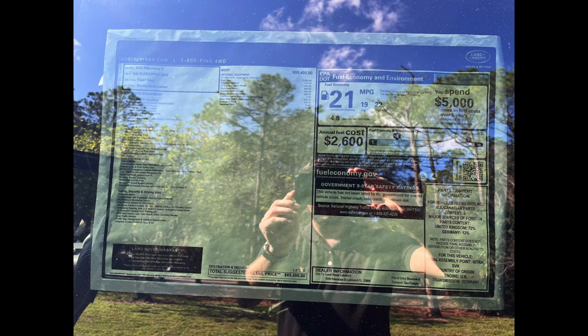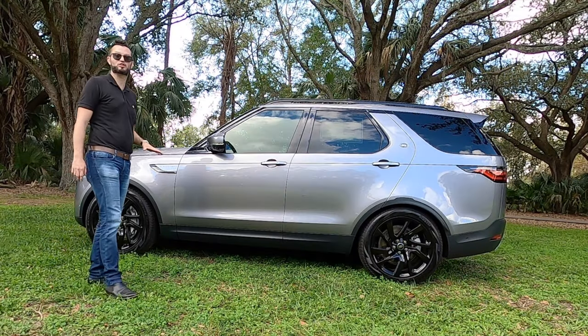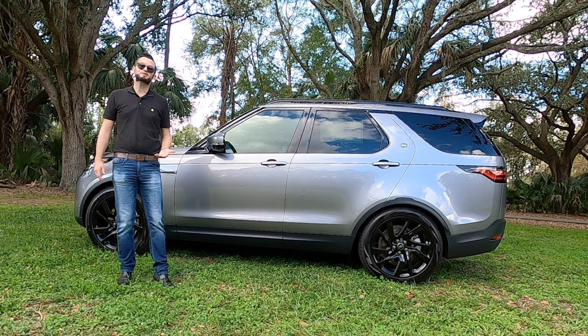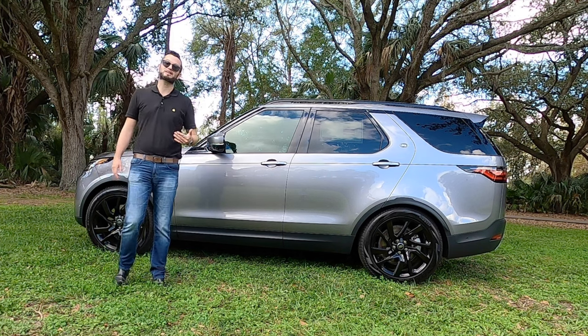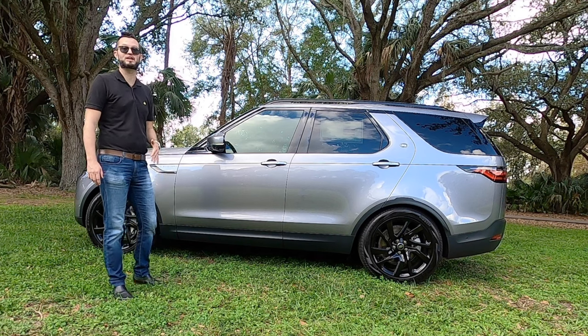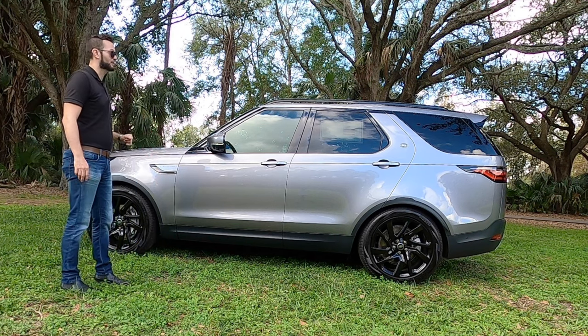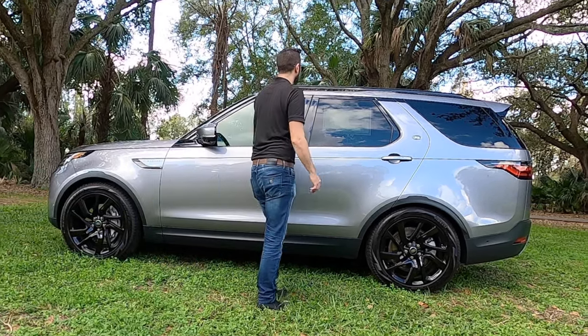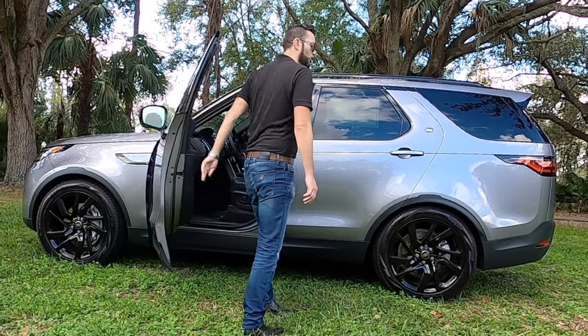Going back to the Lexus and Infiniti, they're both V8s — they're going to be gas-aholic, so your everyday use is going to be better in this, a little bit more practical. And if you're comparing it against Audi and BMW, the price point of those is going to be significantly higher, and you're still not going to be able to do all the terrain that the Land Rover will do. Let me know in the comments what you think about the 2023 Land Rover Discovery S as we go into the interior, go over the tech, and take this for our test run.